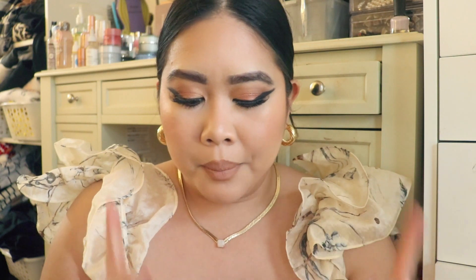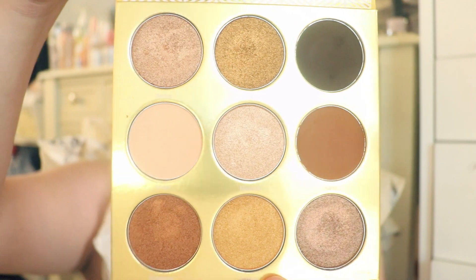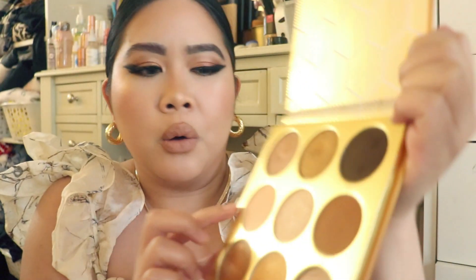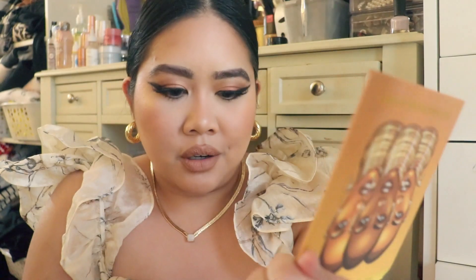Another palette that I got is the Juvia's Place Warrior Palette. I was umming and ahhing about which palette from Juvia's Place I would get, but I finally decided on this one. It's really beautiful. I always love it when palettes have that matte bone color — I just love that color — and also the chocolate browns. I'm drawn to that, so I'm happy that I got this one.